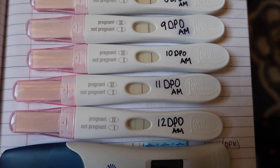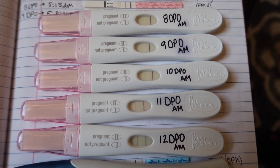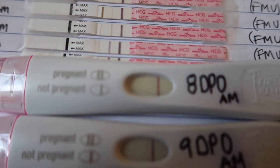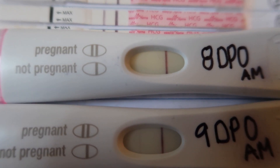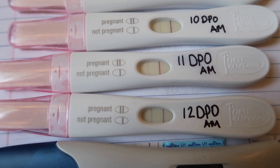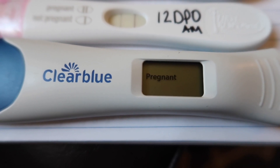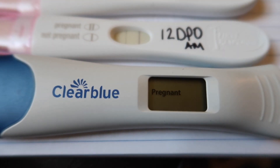These are my First Response tests — I didn't test past 12 DPO because I ran out and didn't feel like buying another box. The first First Response was at 8 DPO and there's a very faint line that started to get darker and darker, with the darkest result at 12 DPO. This one was taken at 9 DPO with first morning urine — apparently the result stays visible for six months, which is a nice feature.